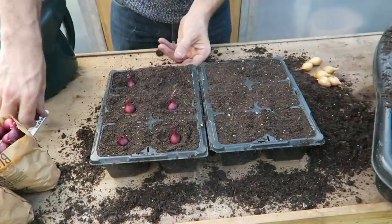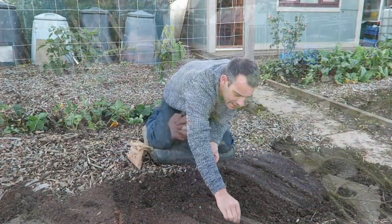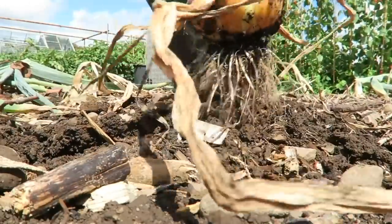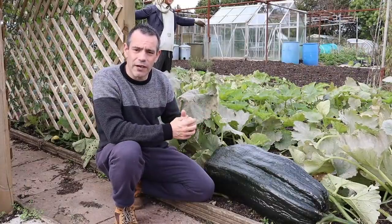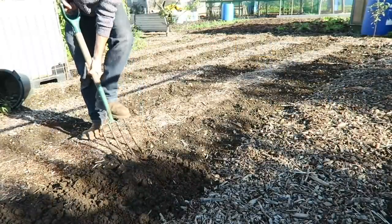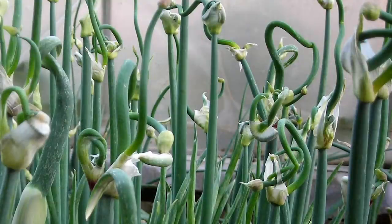Autumn-planted onion sets are fantastic and look after themselves over winter, but they have a long growing season — typically not harvested until just before summer. It's important to consider where you're planting them because you'll want to put crops out in spring. Onions are really hungry plants but don't need loads of nitrogen, so plant them into beds that were manured the previous spring. If you plant into a freshly manured bed, your onions will bolt.